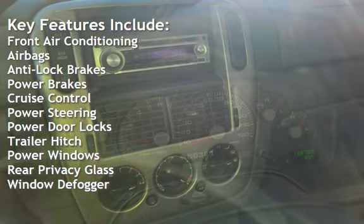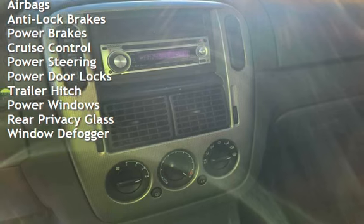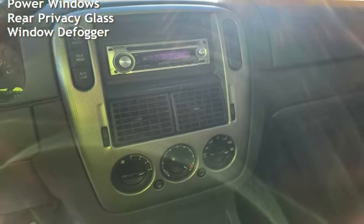Additional features include cruise control, power steering, power door locks, trailer hitch, power windows, rear privacy glass, and window defogger.